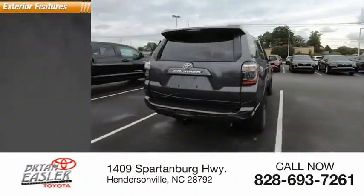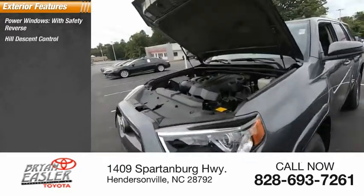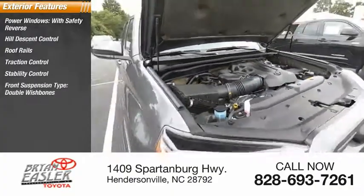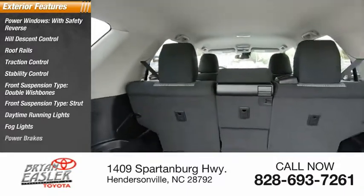Here are some of this vehicle's great options: power windows with safety reverse, hill descent control, roof rails, traction control, stability control, front suspension type double wishbones, front suspension type strut, daytime running lights, fog lights, power brakes.